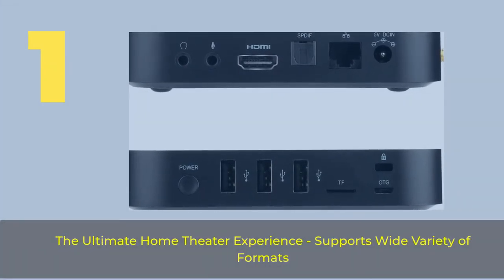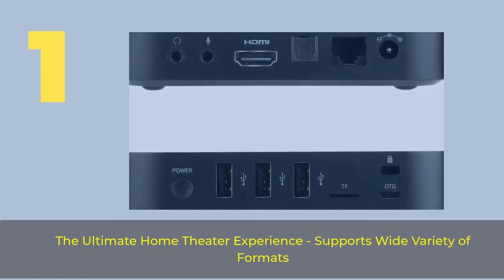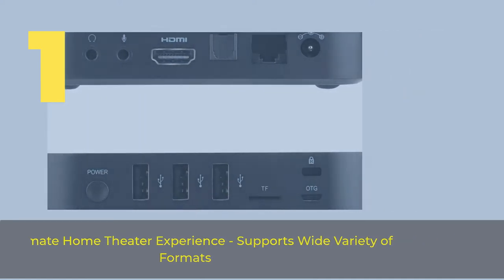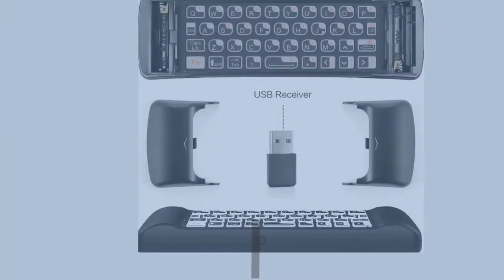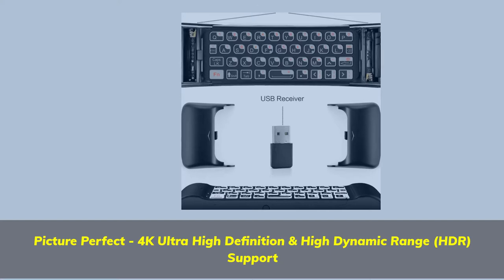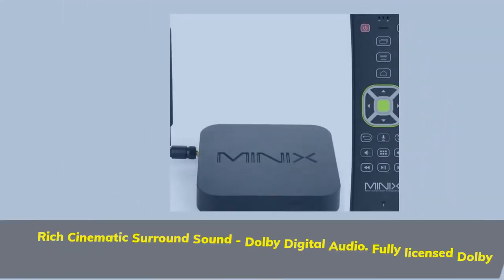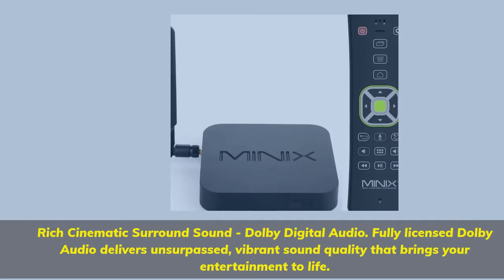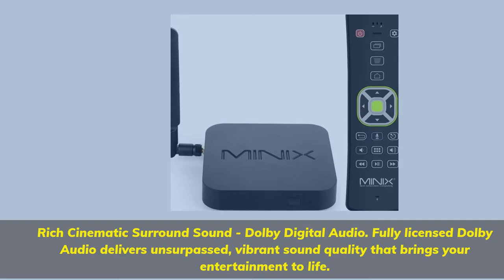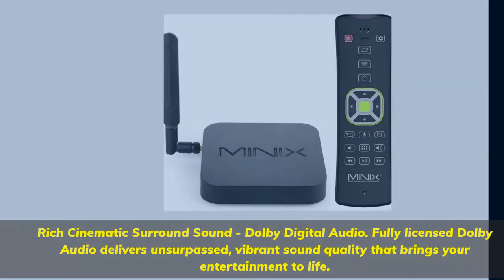Number 1. The ultimate home theater experience supports a wide variety of formats. Picture-perfect 4K Ultra High Definition and High Dynamic Range HDR support. Rich cinematic surround sound with Dolby Digital Audio. Fully licensed Dolby Audio delivers unsurpassed vibrant sound quality that brings your entertainment to life.